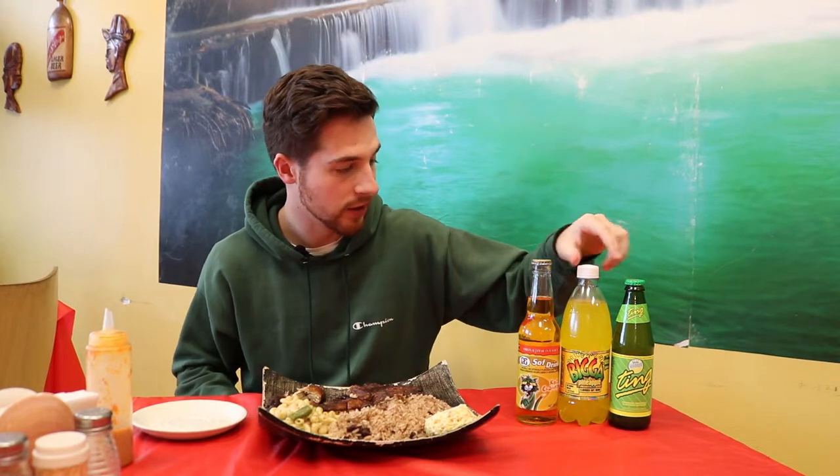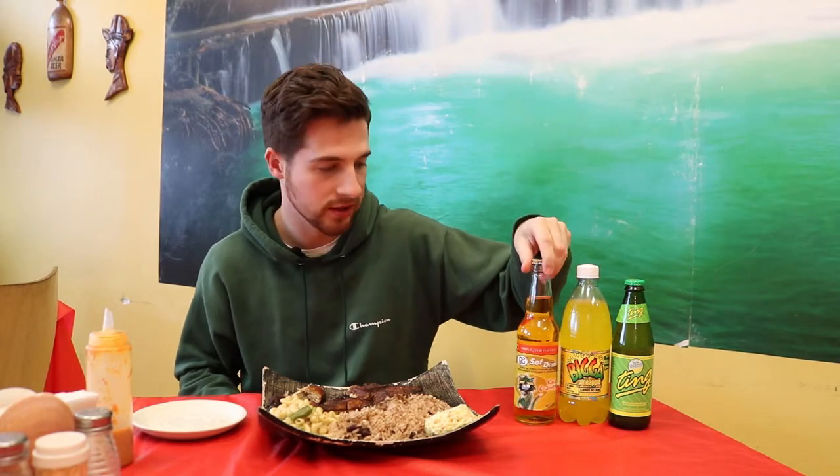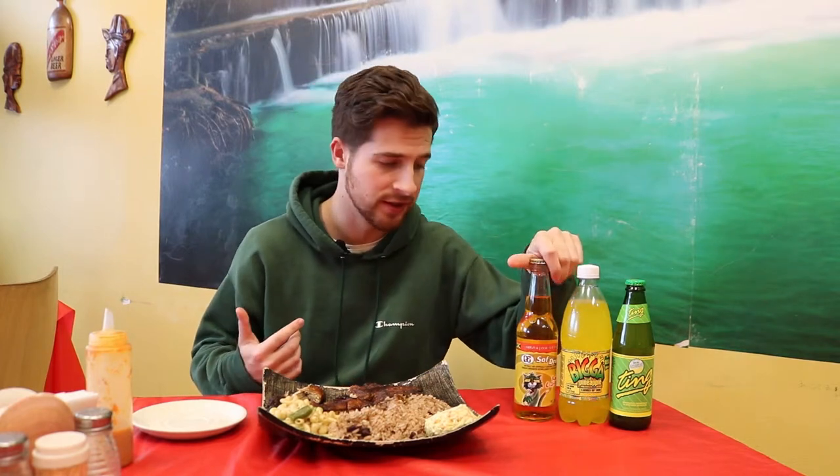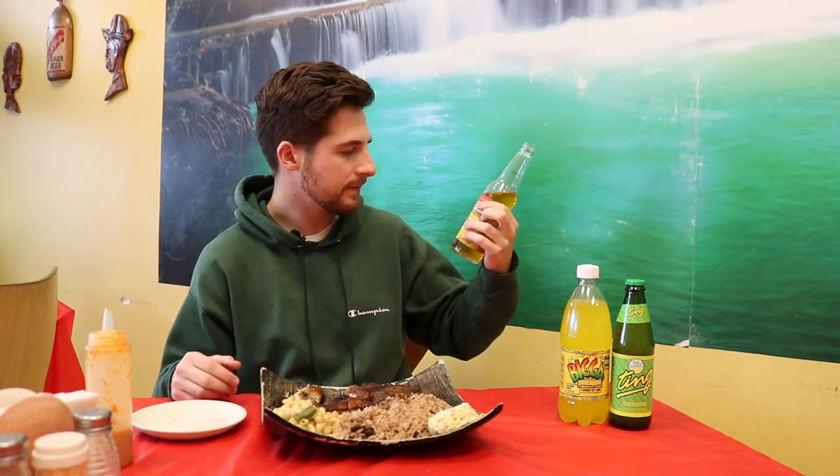Now we've got a nice assortment of drinks right here, and my mouth is watering — I could definitely use one of them. We've got some grapefruit drink, pineapple drink, and Marie told us that this cola champagne — not really sure what this is — but she said this was the best one to go with the jerk chicken. This tastes just like cream soda, but it's good, man. I'm a big cream soda guy, so that's a nice surprise. It's really, really good.